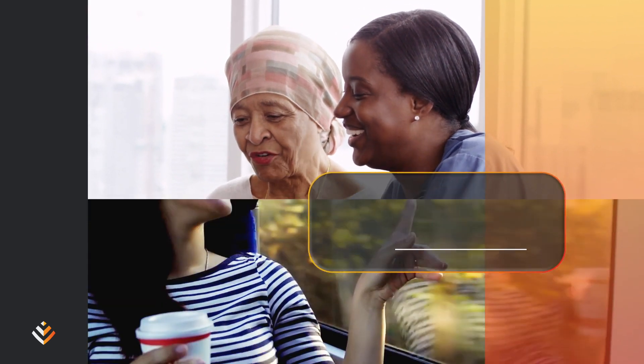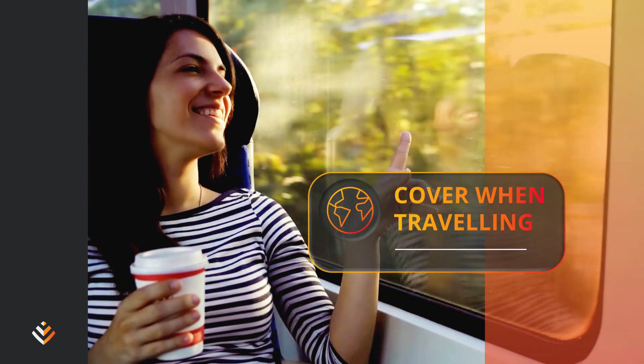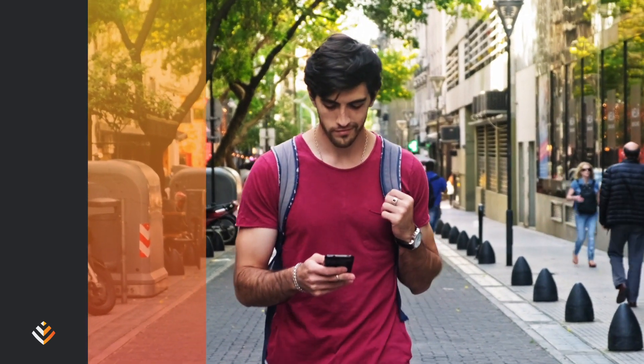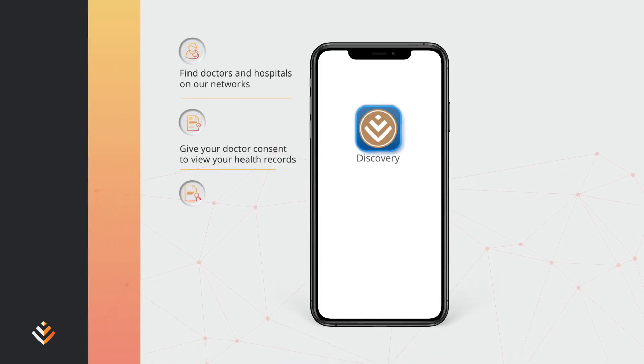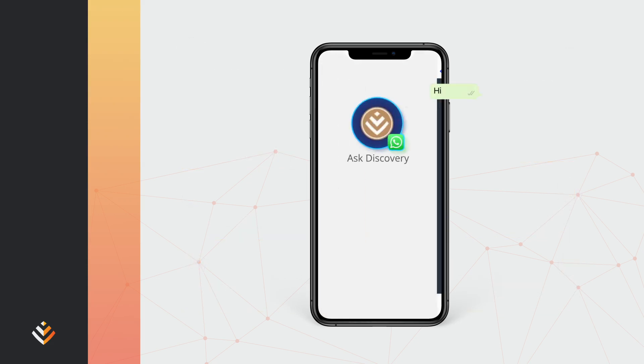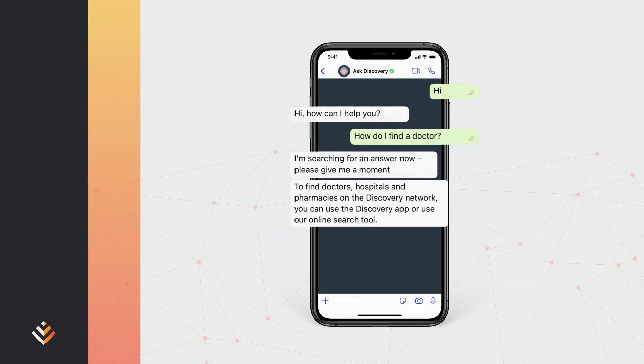You also have cover for medical emergencies when travelling. With Discovery Health Medical Scheme you can manage your health plan wherever you are. Download the Discovery app, visit our website www.discovery.co.za, or ask Discovery on WhatsApp for instant answers.